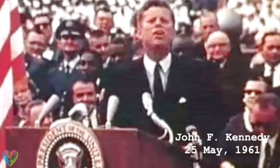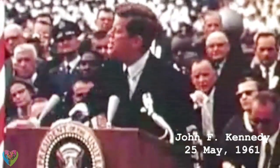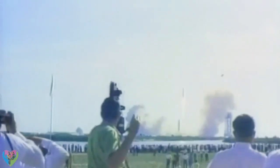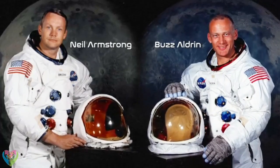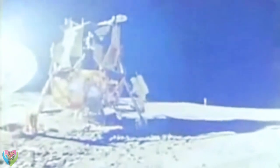We choose to go to the Moon in this decade and do the other things, not because they are easy. U.S. President John F. Kennedy announced on the 25th of May 1961 that during the course of that decade, man would travel to the Moon and return safely back to Earth. The first manned mission, Apollo 11, lifted off in July 1969, and on the 21st of July, the first people to set foot on the Moon were Neil Armstrong and Buzz Aldrin. "That's one small step for man, one giant leap for mankind" — these were the first words Armstrong spoke as he emerged from the lunar module.